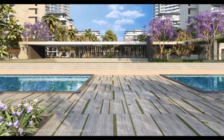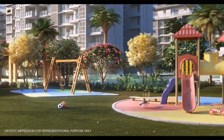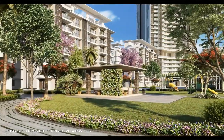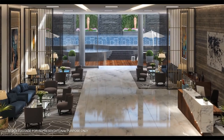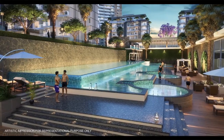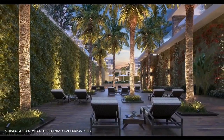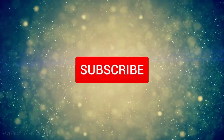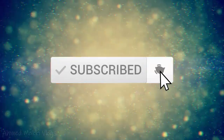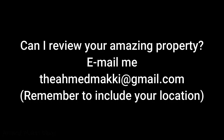Hello everyone, welcome back to my channel. Don't forget to subscribe to the Ahmed Maki vlogs and click on the bell icon for the latest updates. Hey you guys, what is up? Welcome to another episode of my vlog. How are you all doing today? I hope you guys are having a fantastic and beautiful day.